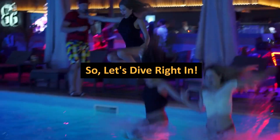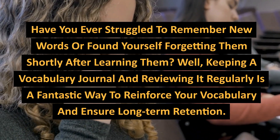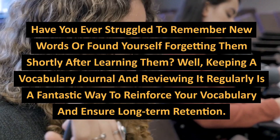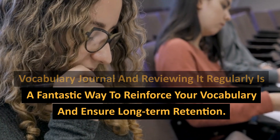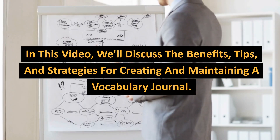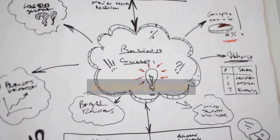Let's dive right in. Have you ever struggled to remember new words or found yourself forgetting them shortly after learning them? Keeping a vocabulary journal and reviewing it regularly is a fantastic way to reinforce your vocabulary and ensure long-term retention. In this video, we'll discuss the benefits, tips, and strategies for creating and maintaining a vocabulary journal.